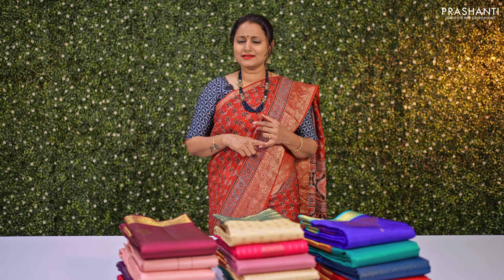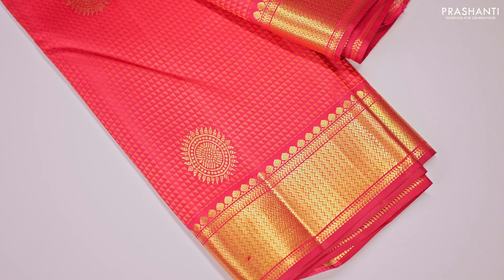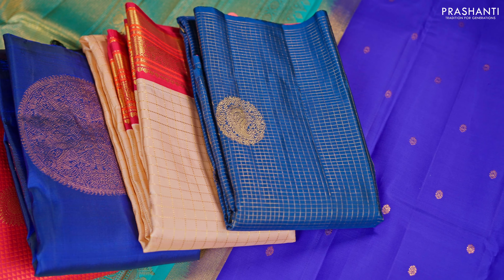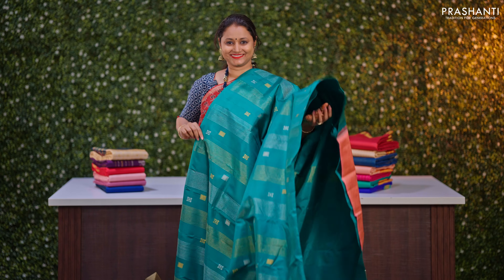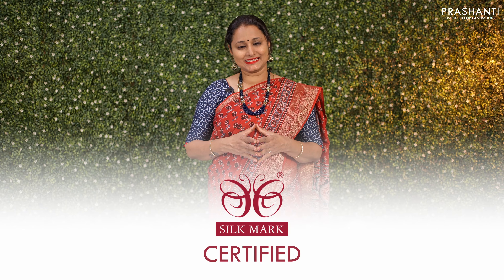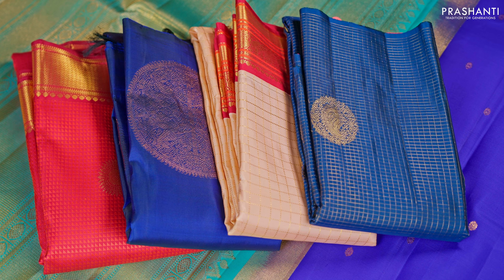We have self-embossed patterns, lovely borderless styles, korvai Kanjivarams, beautiful butta style patterns, single tone sarees and much more. All these are pure Kanjivaram silk sarees in double and triple warp weaving and are silk mark certified. These sarees are perfect for your special day.